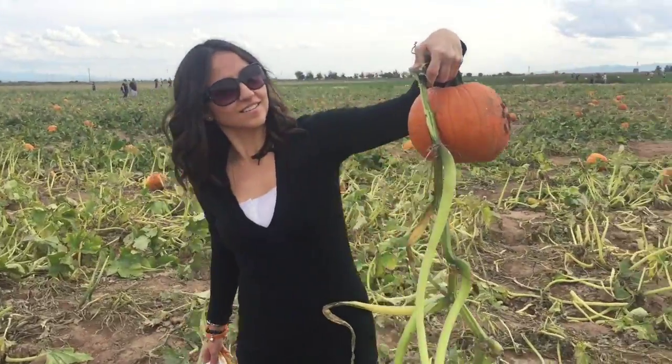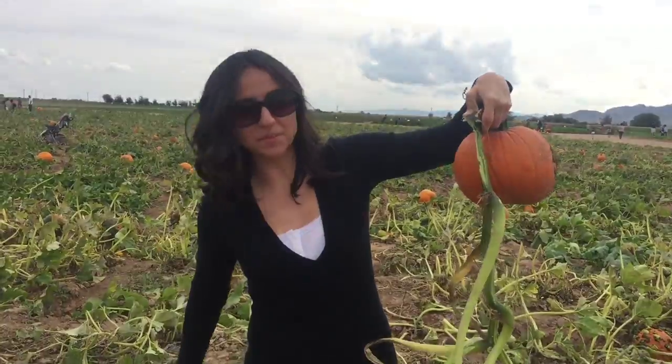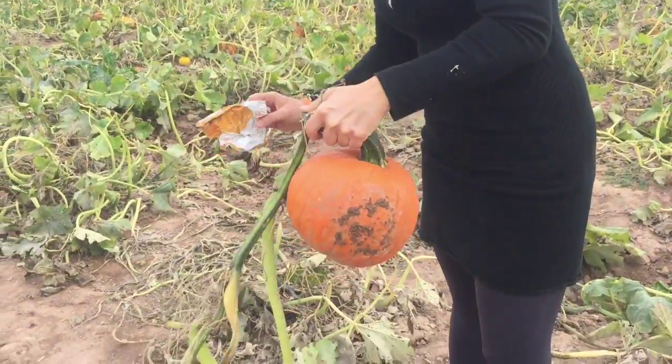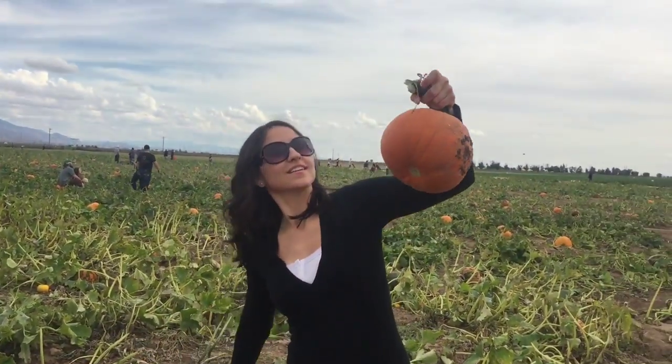This is how Yoli picked up her pumpkin — she takes the whole vine. It's perfectly orange just like she wanted, and it's symmetrical, so that's her version of the perfect pumpkin.